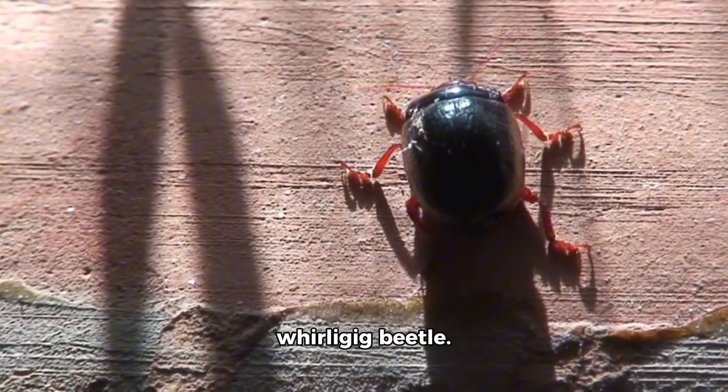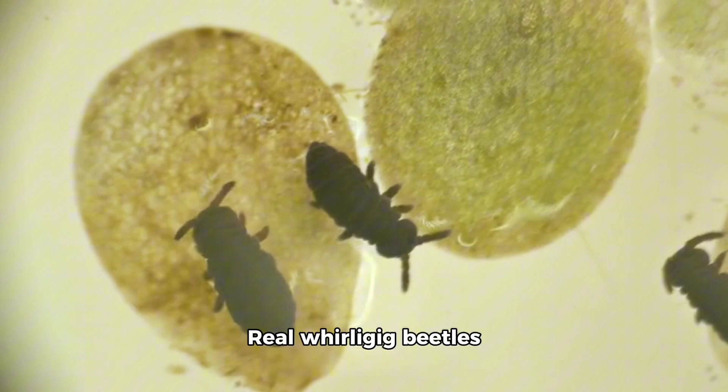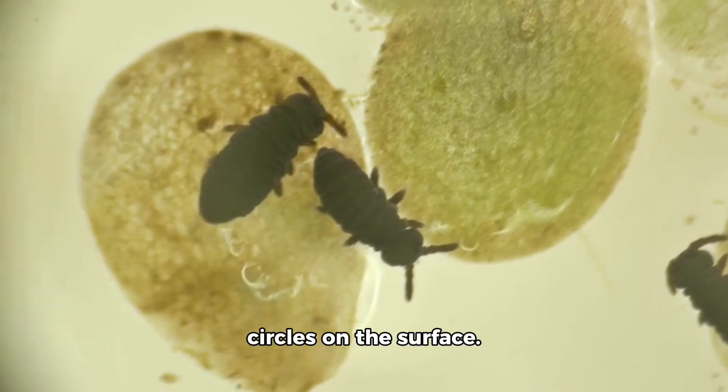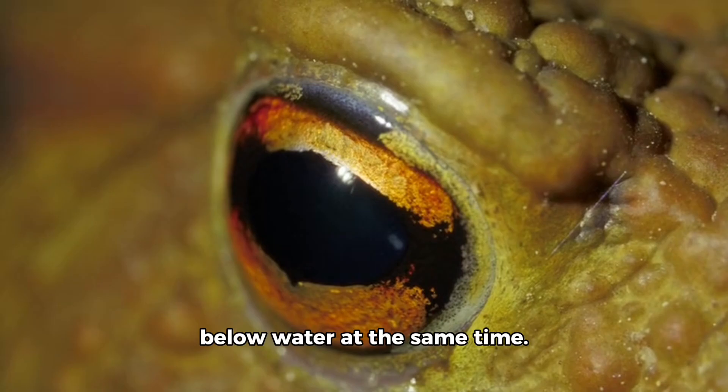Now we meet the whirligig beetle. This toy beetle spins around. Real whirligig beetles live on ponds and spin in circles on the surface. Their eyes can look above and below water at the same time.